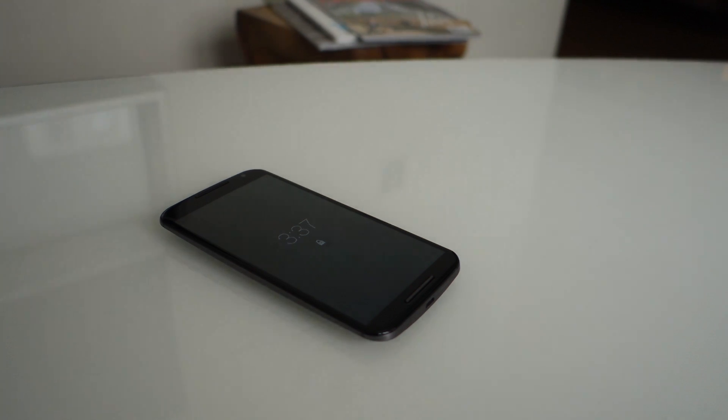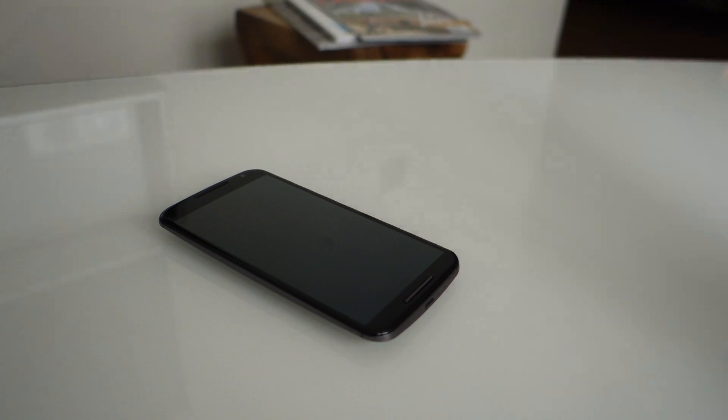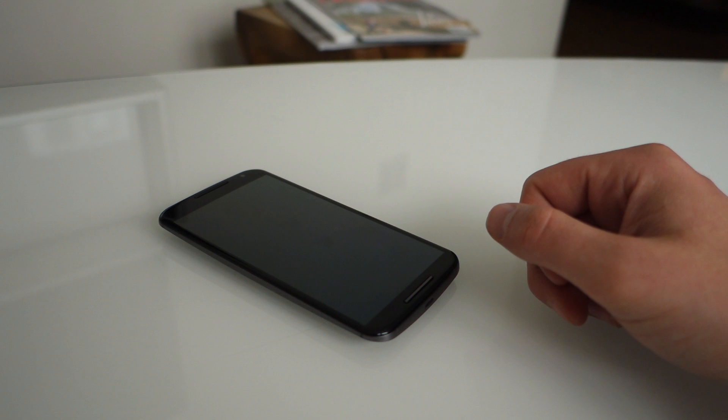Hey, what's up guys, Kellen here with Droid Life, continuing our coverage of all of Moto's new announcements this evening. We wanted to take a closer look at the Moto X and some of the new software enhancements that Motorola's built in.